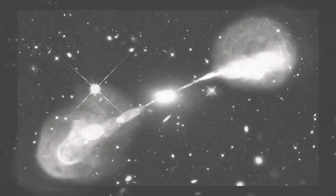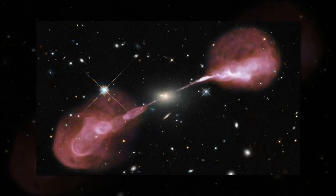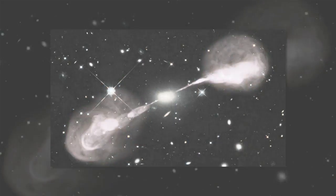These highly focused jets lose energy as they travel, eventually slowing down and spreading out to form the cloud-like lobes seen here.